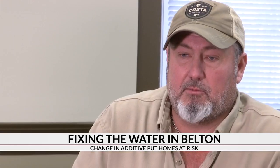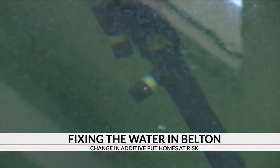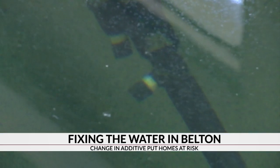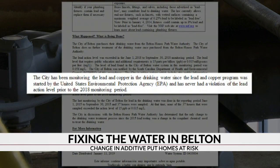In 2015, we sampled and all our samples were fine. 2016 is when they changed the additive, and for the past three years those additives have not included corrosion control. We've never had problems before — never since the Environmental Protection Agency began requiring tests in 1991.